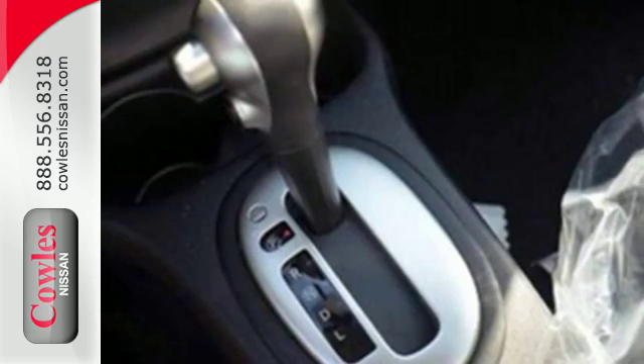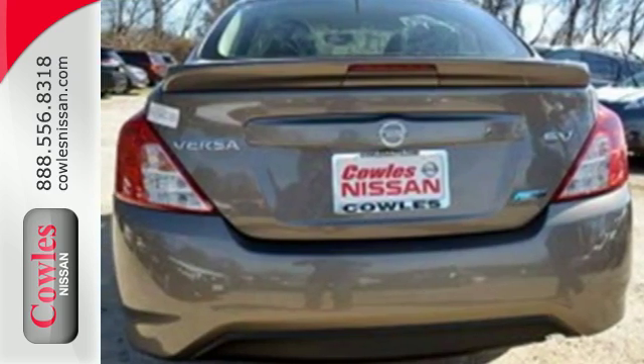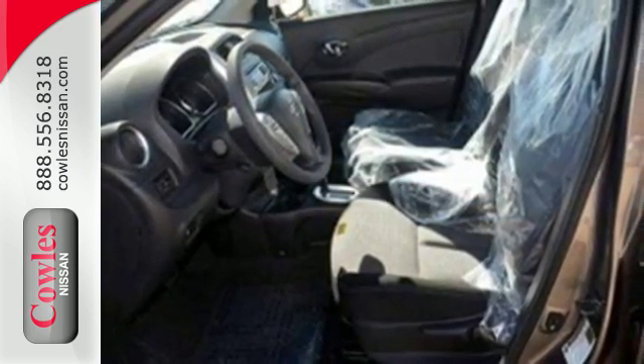It makes sure you're safe and secure with the Nissan Advanced Airbag system, 4-wheel anti-lock braking system, and vehicle dynamic control with traction control system. You won't have to choose between space and economy with this Nissan.